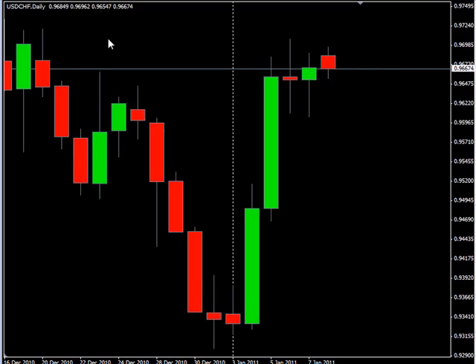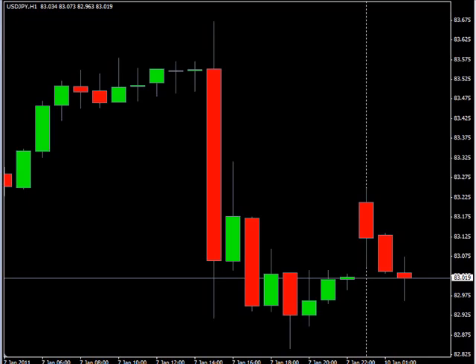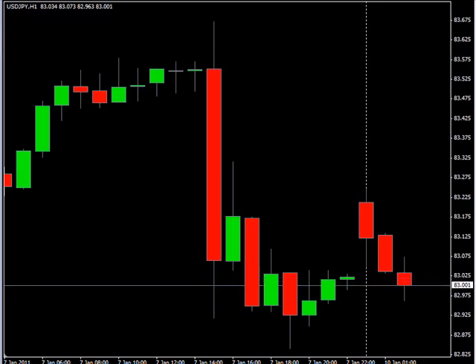Now as far as news announcements, no significant news announcements for tomorrow. As far as what I'm looking at, look at the US Japanese yen on the hour time frame.